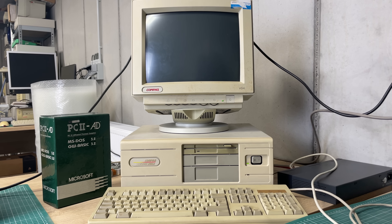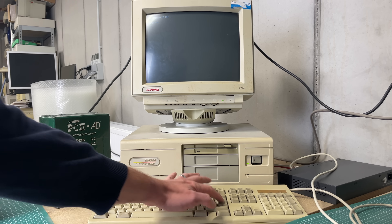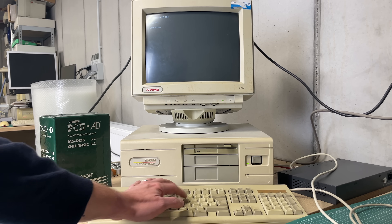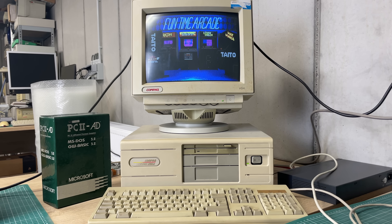Next up is this Compaq Deskpro 286e, pretty similar to the Luggable we just saw, but this time in a desktop form. It has been featured a little bit on the channel, but it still has some issues — after being up and running for a while it just turns off or reboots by itself, so perhaps a power supply issue. It came with a Conner hard drive that I didn't get up and running, similar to the 386 Compact I already covered. This being a 286 running at 12 MHz, and here we have Arkanoid running on the machine.